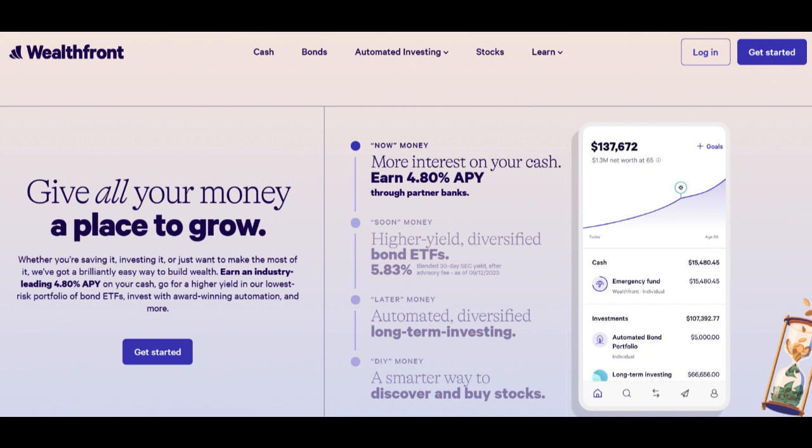On the positive side, one of the most significant benefits of Wealthfront IRA is its focus on automated, low-cost investing.